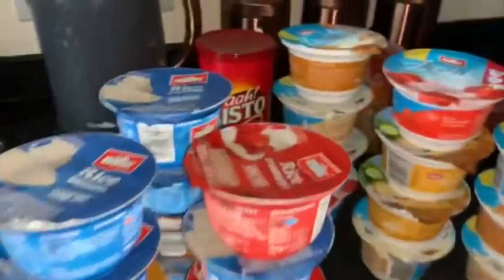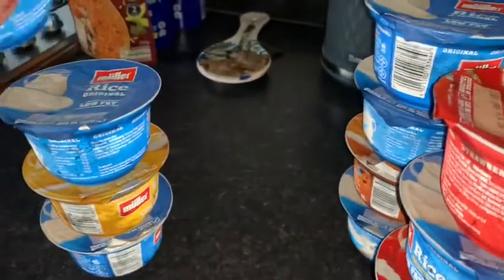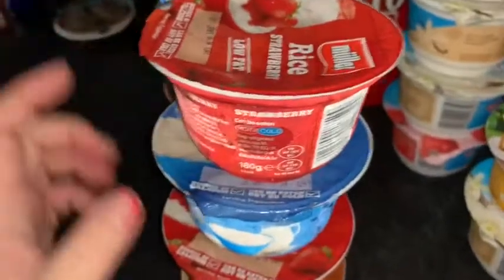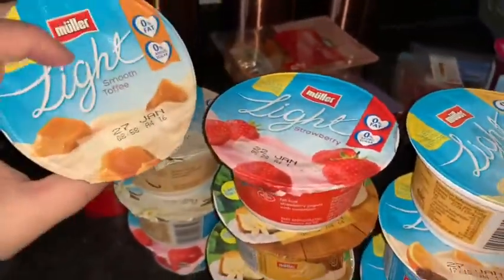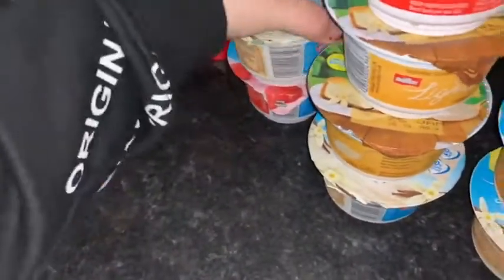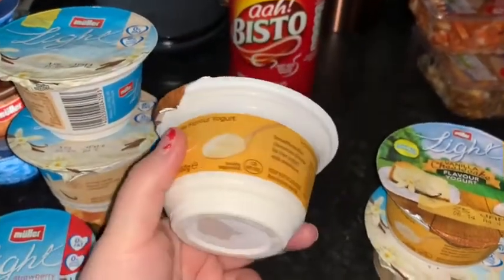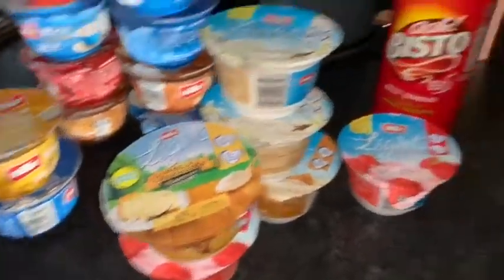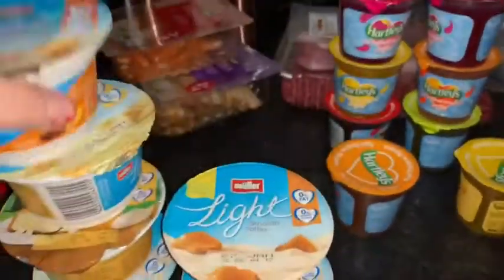We're trying not to eat any chocolate or crisps so we got a lot of these instead. The Muller rices are for Emma because I don't like them — she's got originals, vanilla custard, strawberry, and salted caramel, plus jelly. For Muller Light yogurts we've got smooth toffee and vanilla that we both like, and strawberry Emma will probably have. We spotted a new vanilla cheesecake flavour — we love cheesecake so I got us one each to try. Also banana and custard, orange and dark chocolate, and smooth toffee.